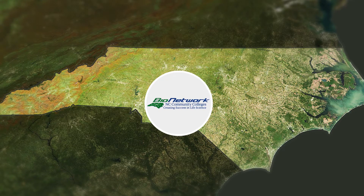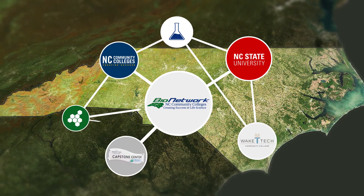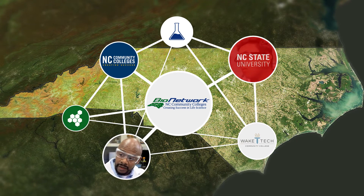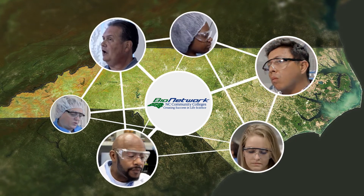When you combine this facility with this faculty with our community college system, and you put that all together in a strong labor environment like North Carolina, you build the strongest biopharmaceutical cluster in the world.